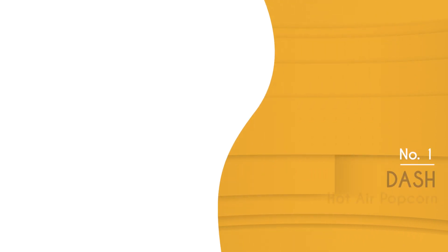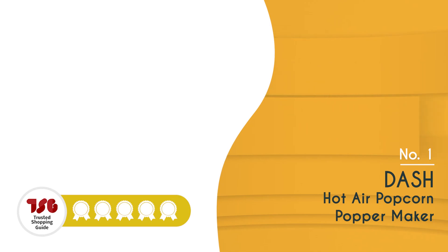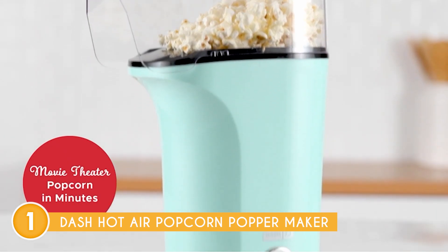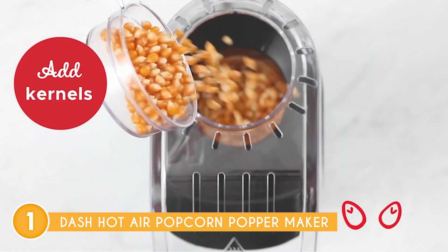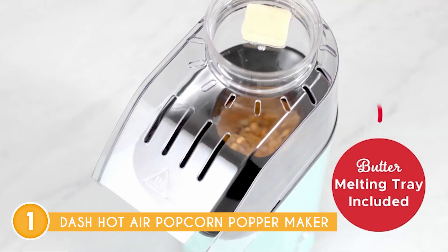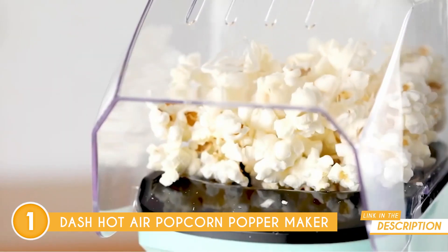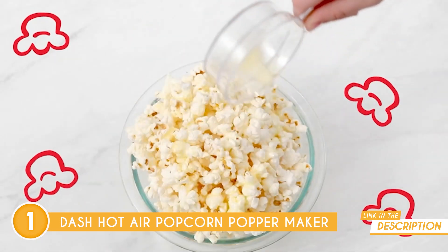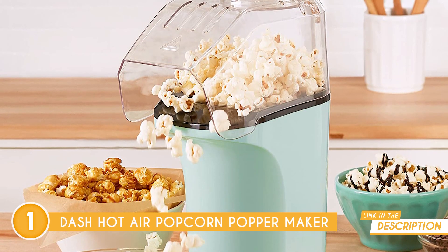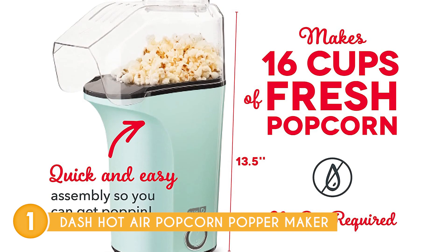The best popcorn machine on our list is the Dash Hot Air Popcorn Popper Maker, which TrustedShoppingGuy.com has awarded a 5-batch rating. If you're looking for a popcorn maker that's compact, easy to use, and stylish, then the Dash popcorn machine is for you. This popcorn machine is perfect for small kitchens, college dorms, or your first apartment. All you need to do is add the popcorn kernels, press the one-touch start button, and voila — in just a few minutes, you'll have hot, fresh popcorn that's ready to enjoy. It's so easy that even your kids can do it. The Dash popcorn machine uses hot air to effectively produce 16 cups of popcorn without any additional preservatives or oil from a microwave bag.